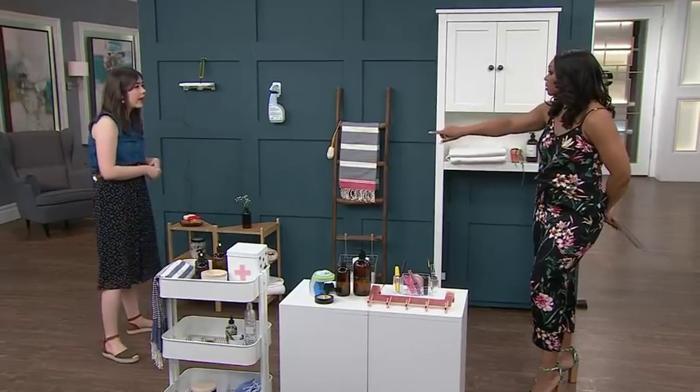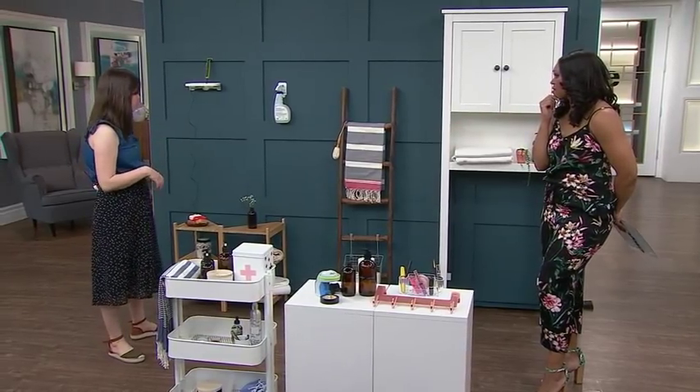It hugs the sink. Yeah, that's smart. Such a great solution.